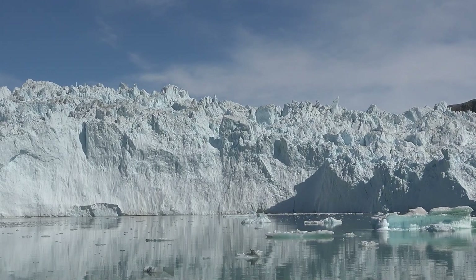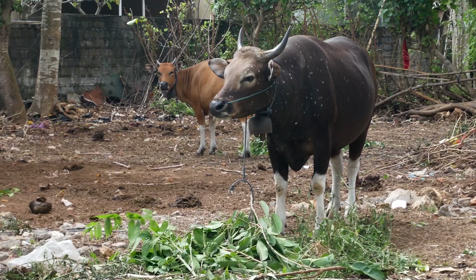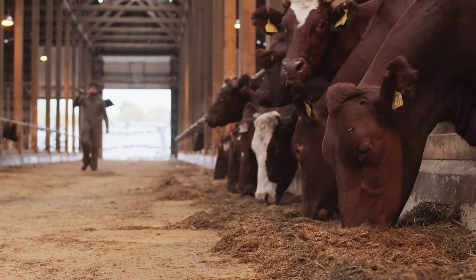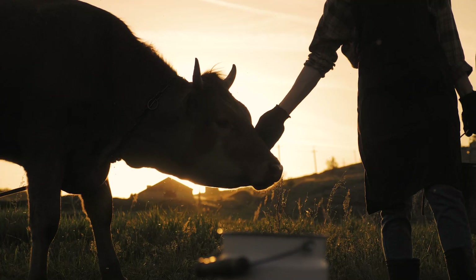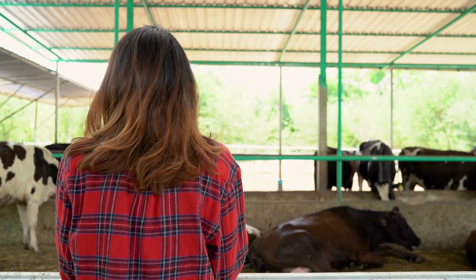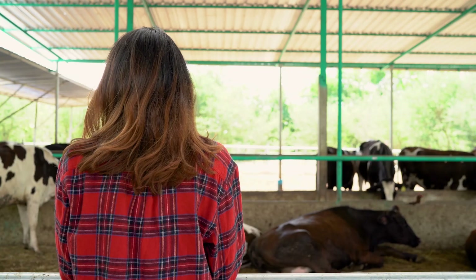The new climate change patterns aren't just a North American problem — they hurt farmers and ranchers everywhere on earth. Legacy livestock farmers now have a devastating choice to make: pay the sky-high price of imported feed, or sell their animals and lose their generations-old family legacies.